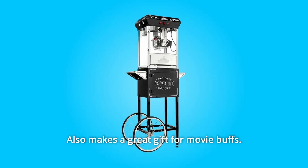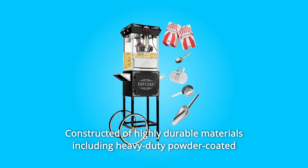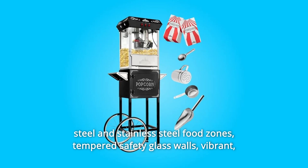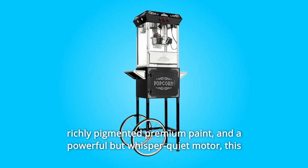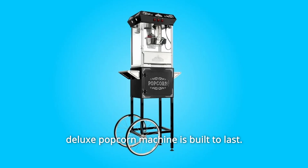Also makes a great gift for movie buffs. Constructed of highly durable materials including heavy-duty powder-coated steel and stainless steel food zones, tempered safety glass walls, vibrant richly pigmented premium paint, and a powerful but whisper-quiet motor. This deluxe popcorn machine is built to last.